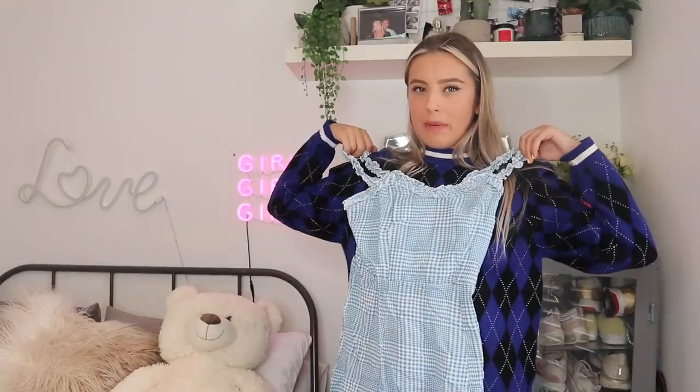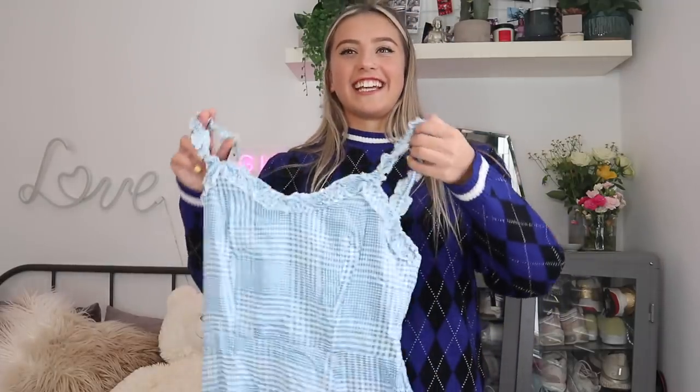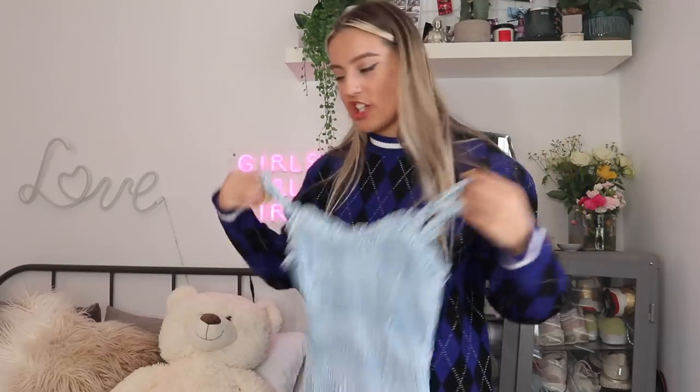Okay, this dress is so cute! It's like this blue — not plaid, checky? That's not the description for it, is it? How cute is this dress — I'm going to try it on so we can look at it closer.